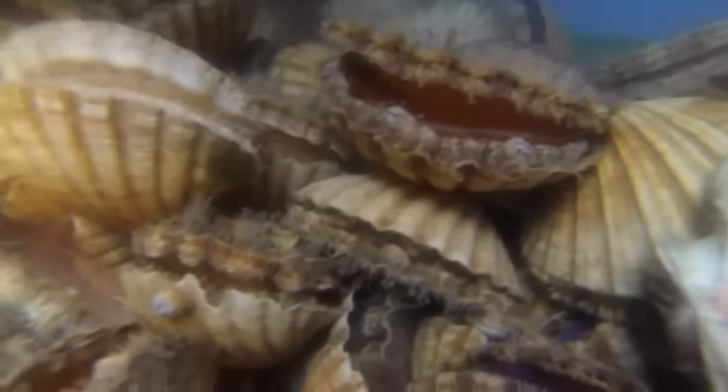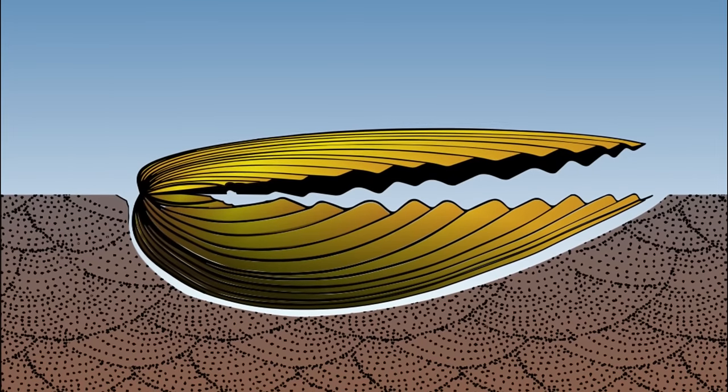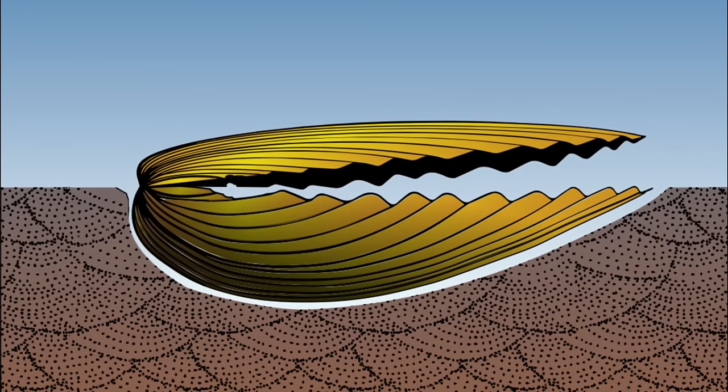Scallops are found in marine waters all around the world, from the polar regions to the tropics. Most species live in relatively shallow waters on a wide range of bottom substrates.